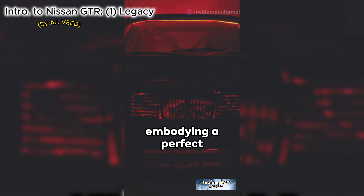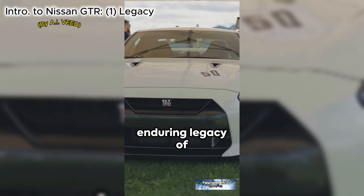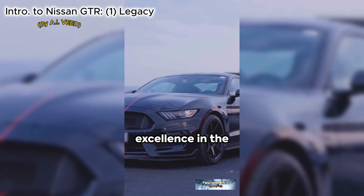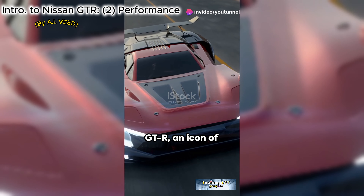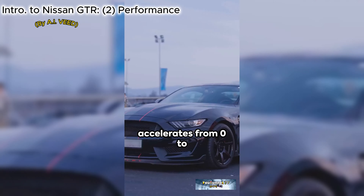Hello, this is U-Tunnel Team. Today, I'm excited to introduce the newly added AI video generating module in the premium version of GPT 4.0. Using this fascinating feature, we have created a video about the Nissan GT-R, focusing on the GT-R's incredible performance and its design and legacy. We aim to show you how this vehicle surpasses all expectations. Subscribe and hit like now. Let's explore the amazing possibilities of AI together.